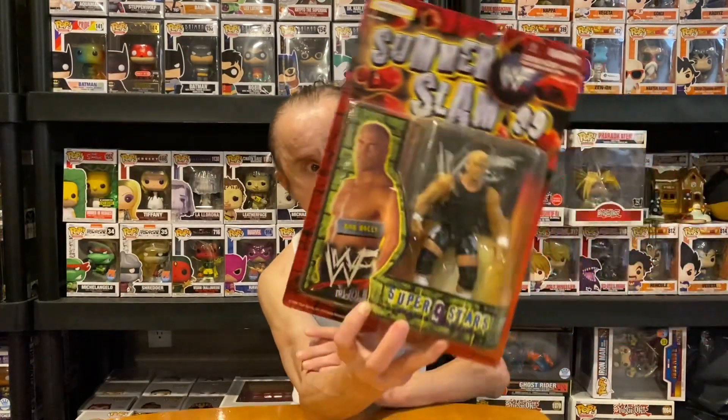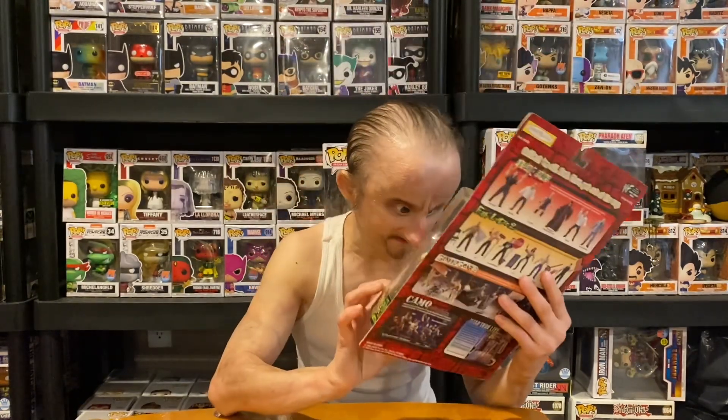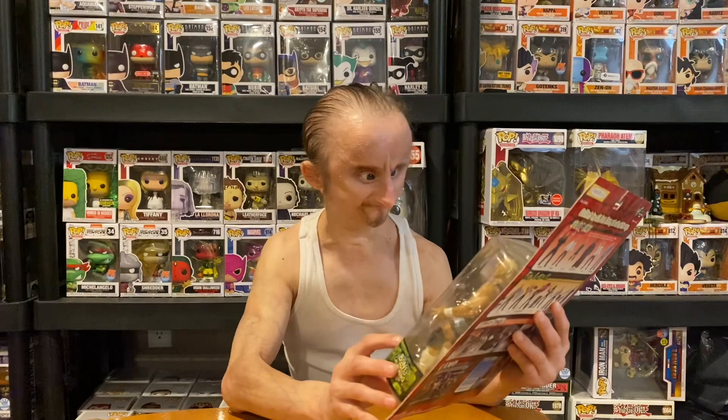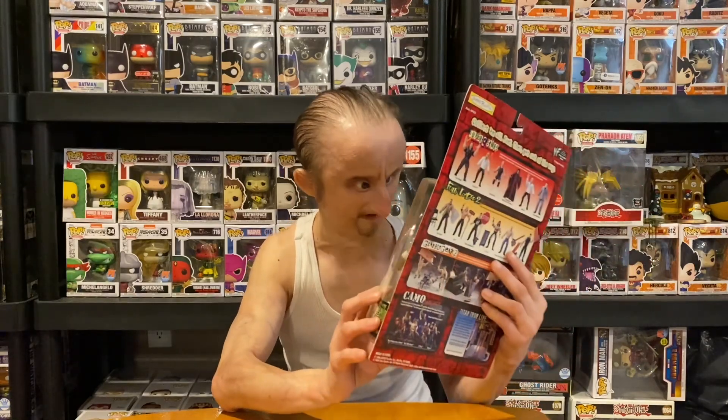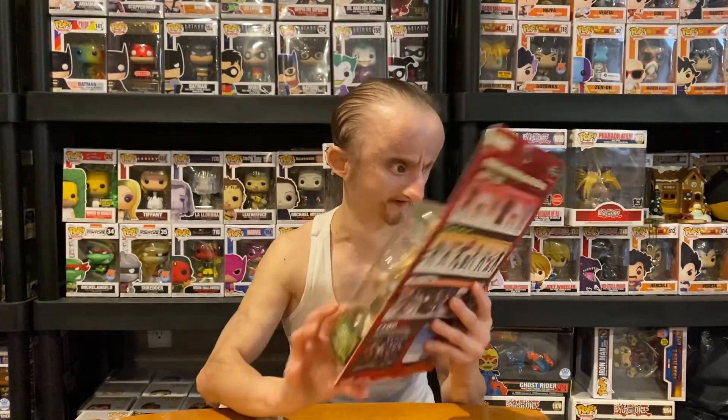Next one, we got Hardcore Holly. This is pretty cool. He's in his Job Squad trunks with a t-shirt. It's pretty cool.